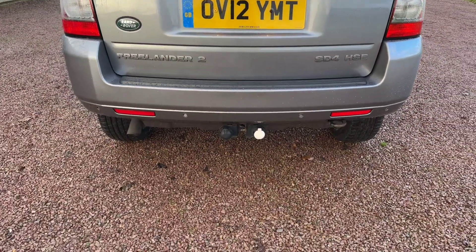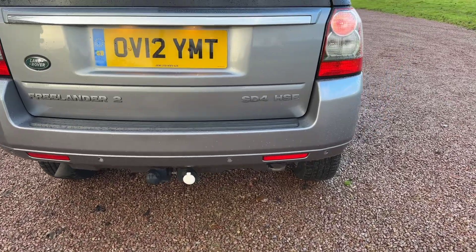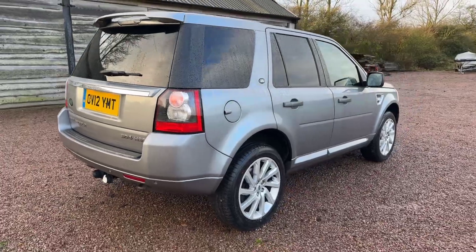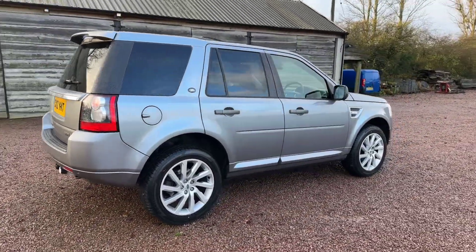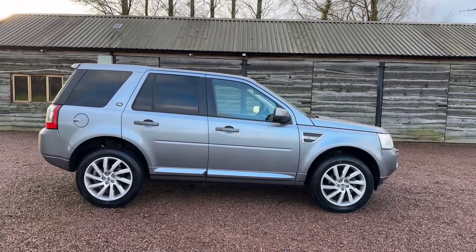It has had a tow bar fitted in the past. The sockets are there, the tow bar itself is there, but we do not have the swan neck which clips in. Those are probably available for not too much money from eBay or a tow bar manufacturer.